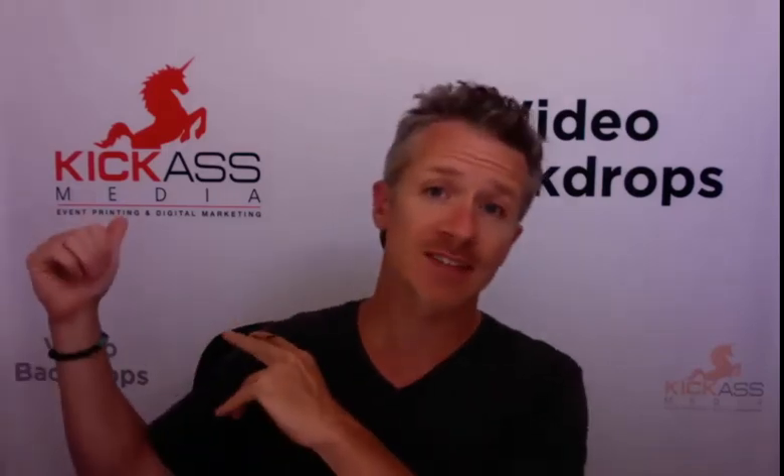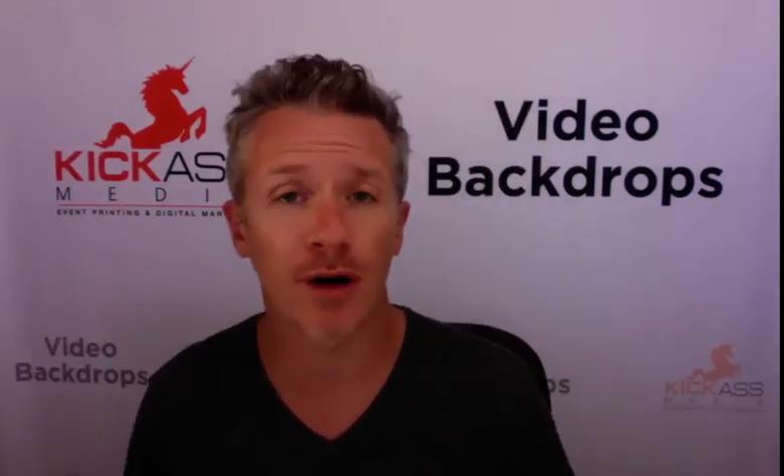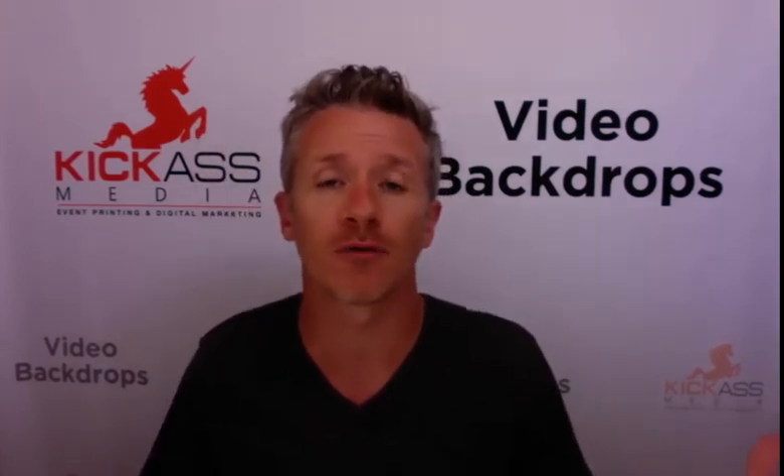Hey, Chris Crawford here from Kick-Ass Media, and I'm here to talk to you today about our video backdrops for Zoom calls. Why would you want a video backdrop for a Zoom call?